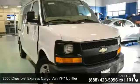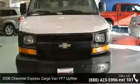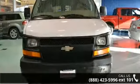Arrive in style with this 2006 Chevrolet Express Cargo Van. If you are looking for a first-rate auto, this one could be yours today.